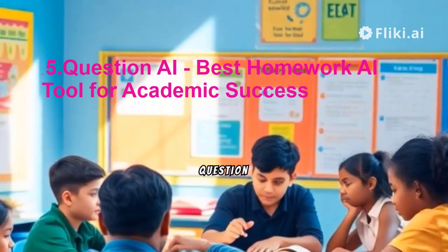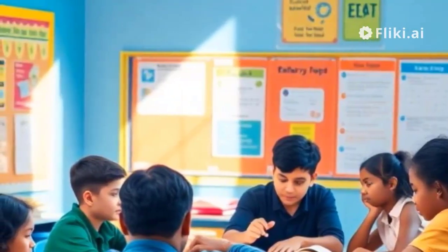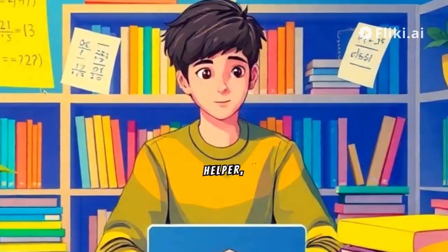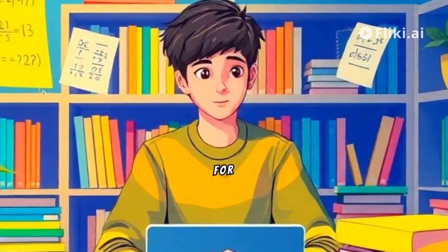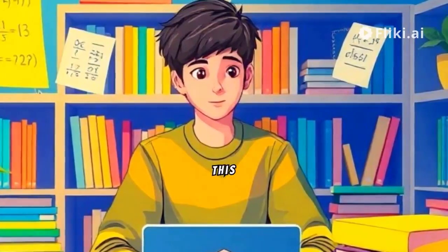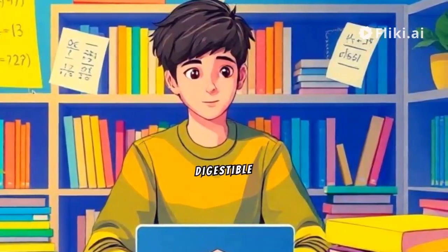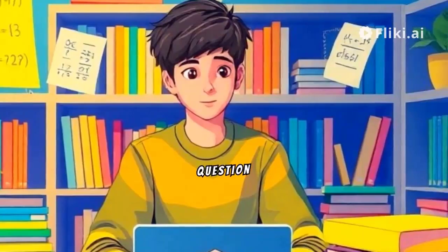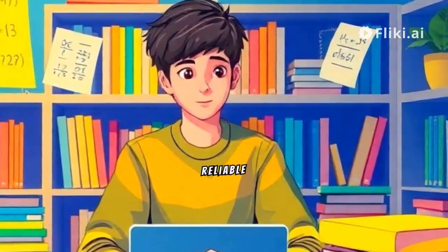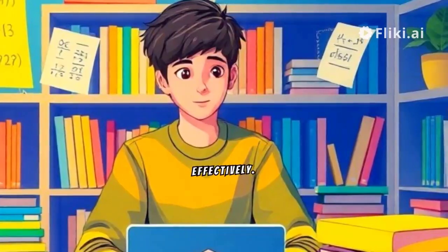5. Question AI – Best Homework AI Tool for Academic Success. Question AI emerges as a leading homework helper, offering multilingual support for various subjects, including mathematics. This tool simplifies complex homework questions, making them easily digestible for students. Question AI's 99% accuracy rate ensures reliable solutions, empowering students to validate their work effectively.